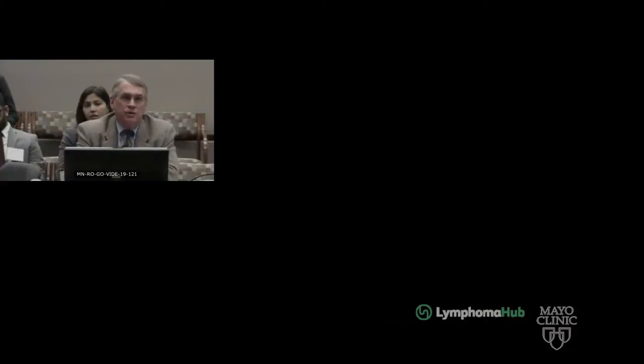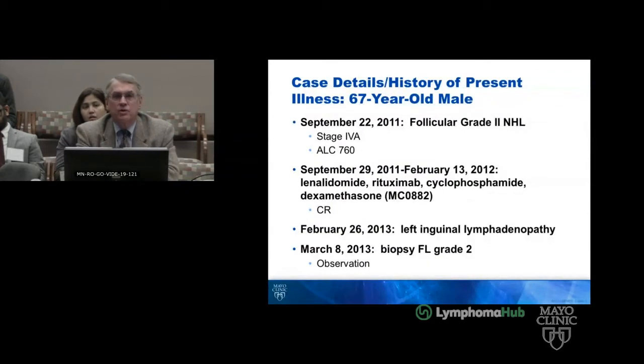A 67-year-old male with asymptomatic abdominal lymphadenopathy had follicular lymphoma diagnosed on September 22nd of 2011, with stage IV-A disease.